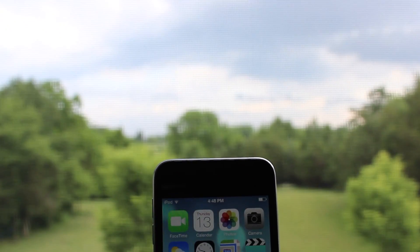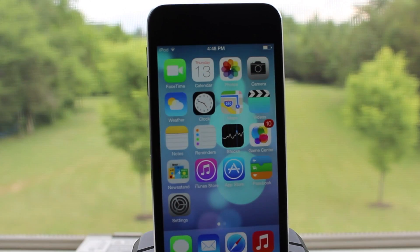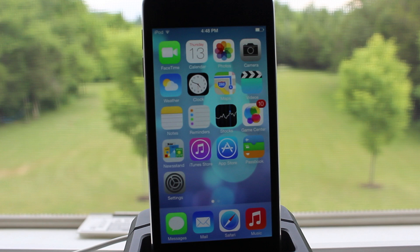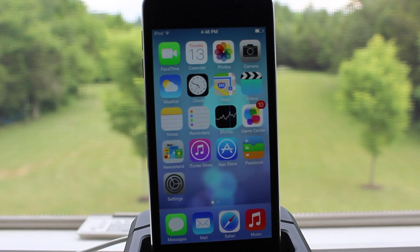Hey guys, Mitch here. With the release of iOS 7 beta for developers or anyone else who wants to get their hands on it, there's been some major design changes, but within iOS 7 there's been some great features added to this next generation iOS. So let's go ahead and take a look.